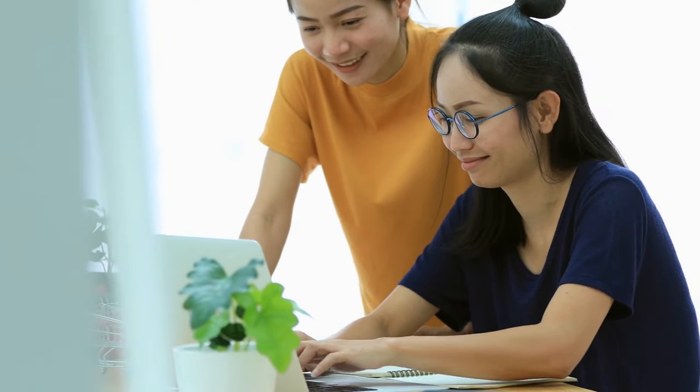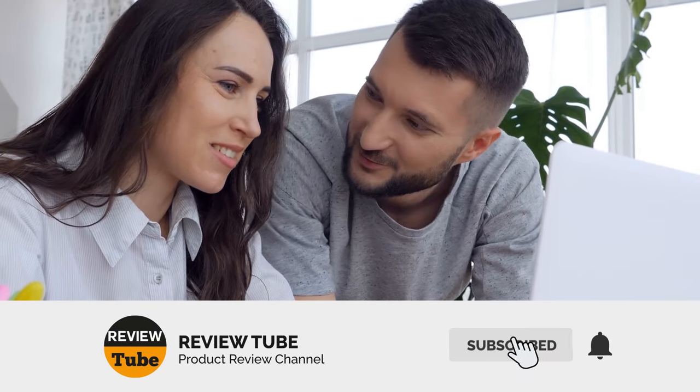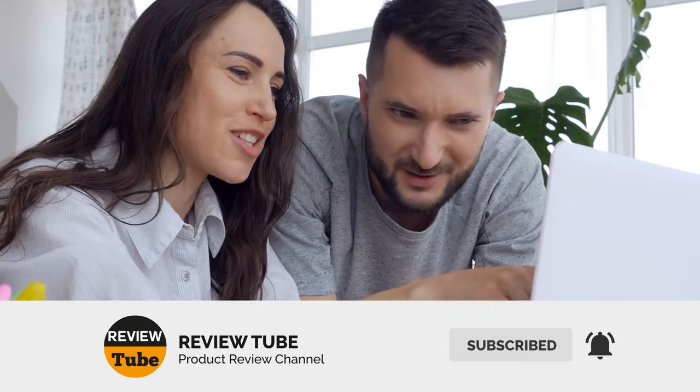What can you say about our first two products? If you have comments or questions, just leave them in the comment box and we'll attend to them immediately. There are three more on our list, so you'll still have more choices to come. If you're not yet a member of our friendly community, please subscribe to our channel and tap the bell icon to get instant notifications when we upload a new product review.